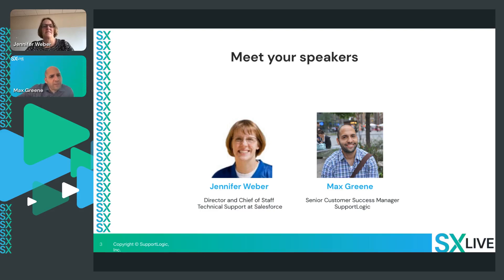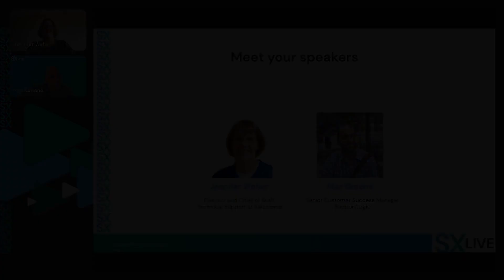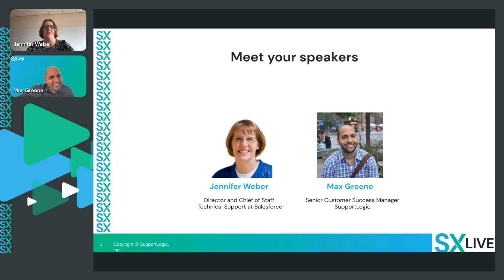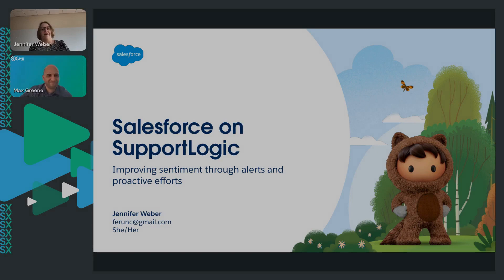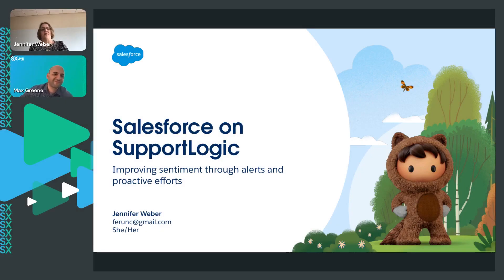Can you talk a little bit about support? I've developed a passion for the customer experience and making sure people have a really good customer experience. In that role, one of the things she asked me to do was use SupportLogic. After I started showing teams, I started kind of guiding people along.